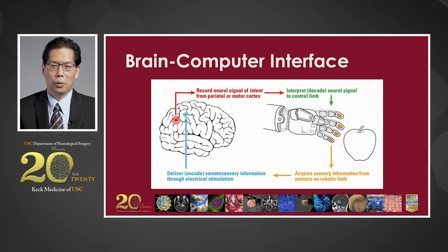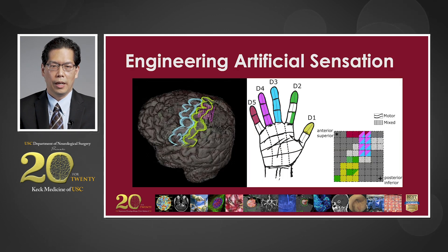In addition, my laboratory is working on engineering artificial sensations so that we can take signals from the robotic arm or cursor and send them back into the brain so that the patient can feel what the robotic arm is feeling. Here is an example image: on the left side, you can see a grid over the somatosensory area of the hand. By stimulating specific contacts of that grid, we can create sensation in the patient's hand.